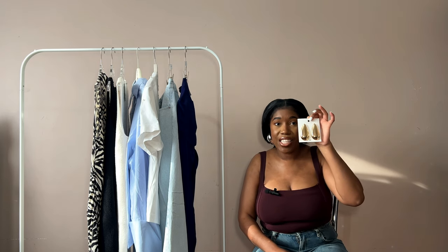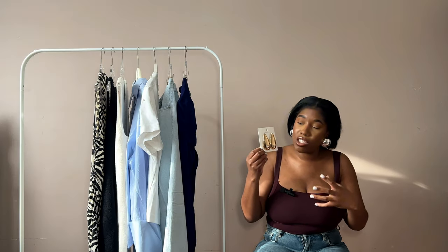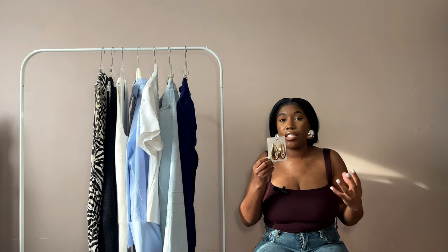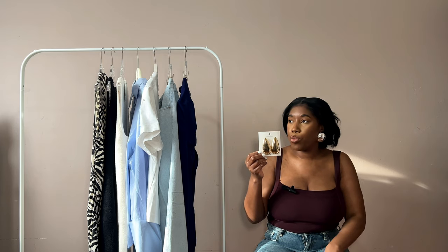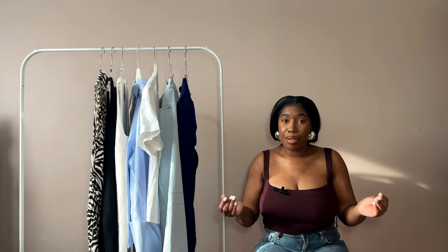It wouldn't be a haul video without earrings. H&M had these gorgeous statement earrings — they remind me of the Bottega drop earring but in a flat, bigger version. They're not going to be everyone's style but they're so me. Statement earrings are how I like to accessorize and dress up an outfit, and these are very affordable. I cannot wait to get my wear out of these.